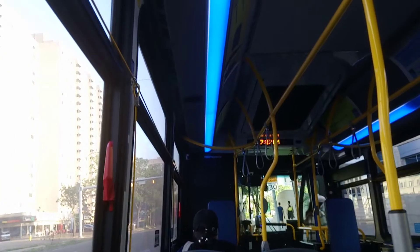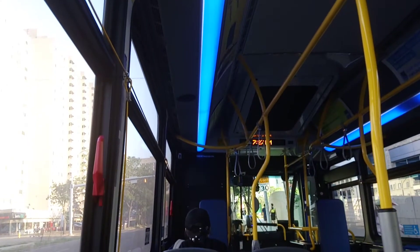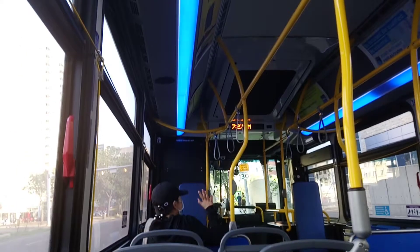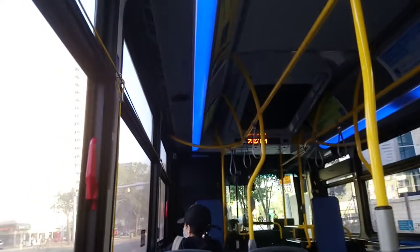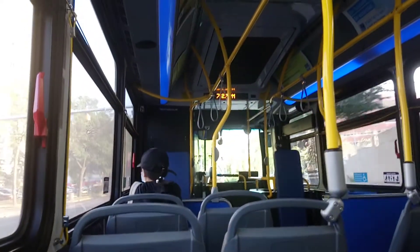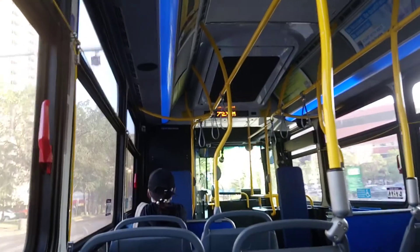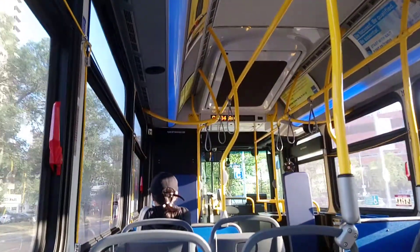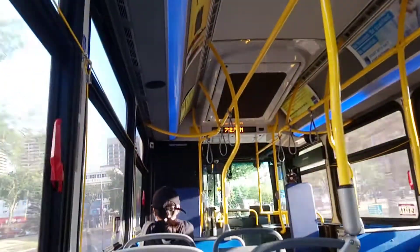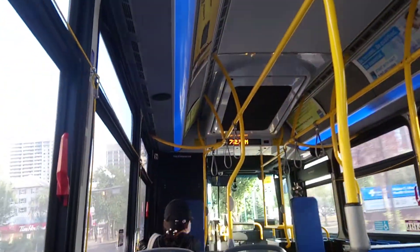Hello ladies and gentlemen, boys and girls, people around the world. This is the ETS Bus 2018 New Flyer Excelsior 40-foot low-floor bus, number 7,057, on Port Capilano here in Edmonton, Alberta. Enjoy the bus ride, folks.